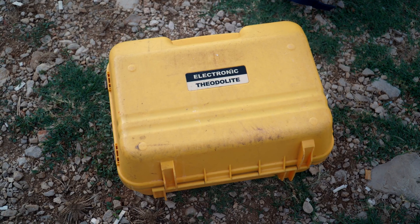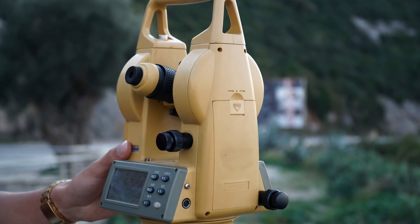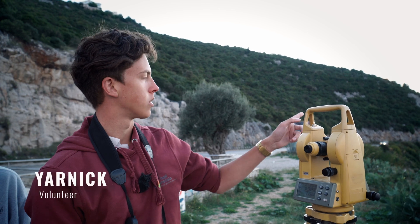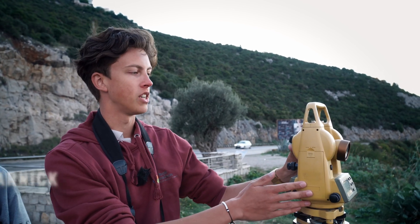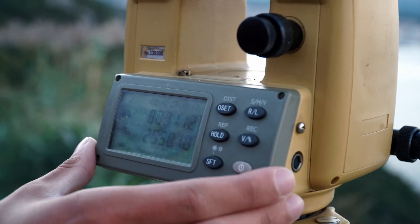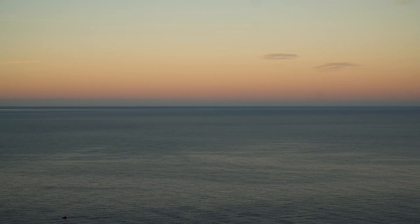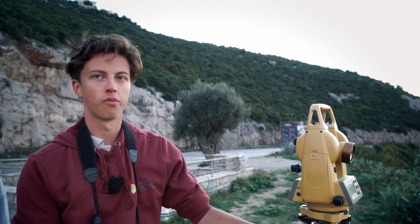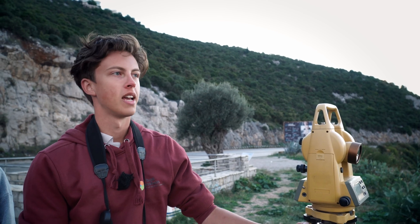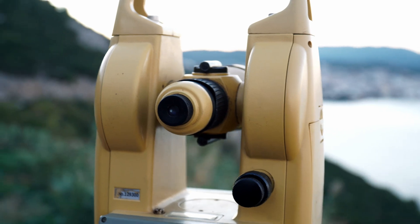We use special tools. Here we have our Theo — it's a very strong binocular and we look through it to a reference point. We basically have two points, and when we move the Theo to a different location, the numbers become bigger. We have a special program where we put the numbers in and that tells us the exact location.